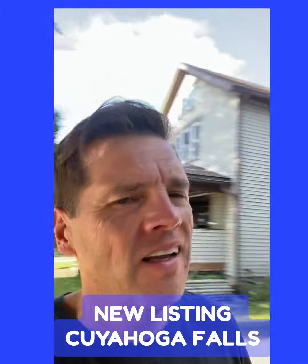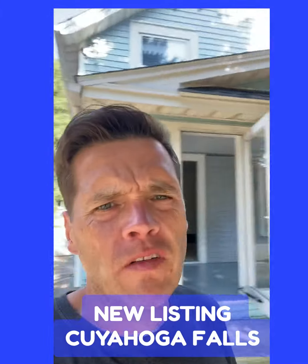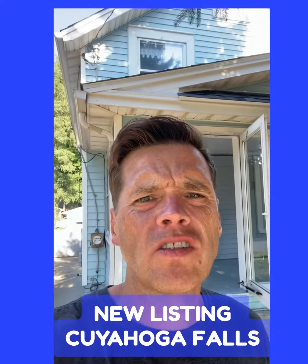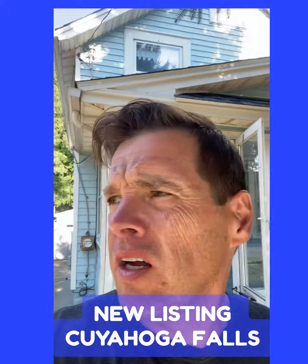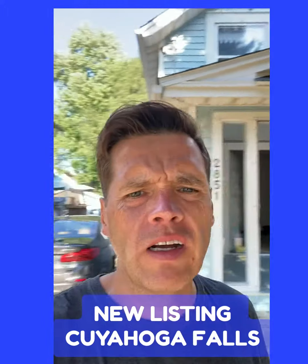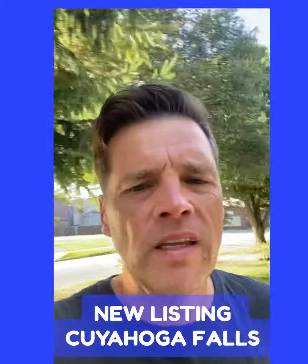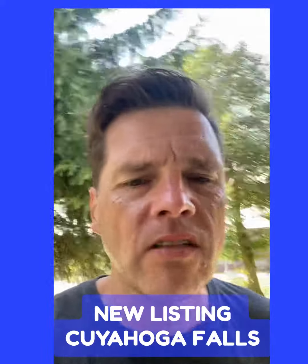Hey guys, Will here. Today it's Sunday and I came over here. I'm listing this house at 2851 Vincent Street in Cuyahoga Falls, on the border of Silver Lake. I came over here to help the owner by blowing the leaves out of the garage, but I wanted to show you this house real quick.